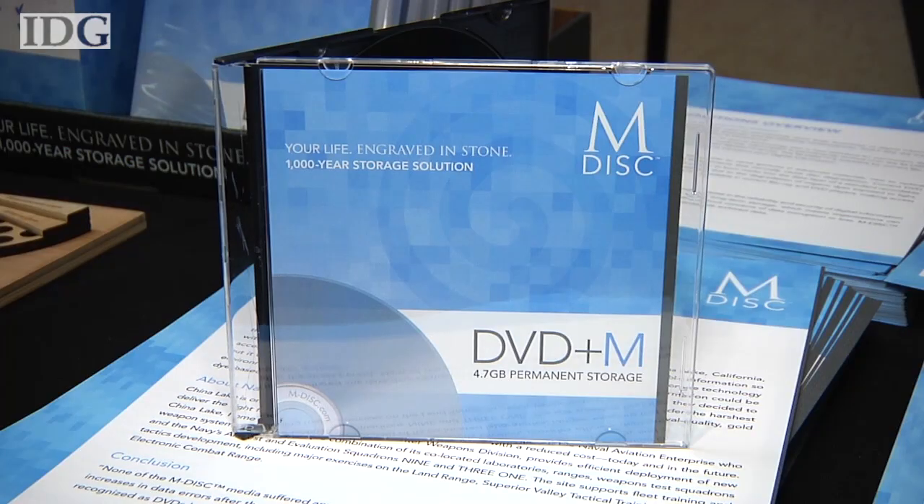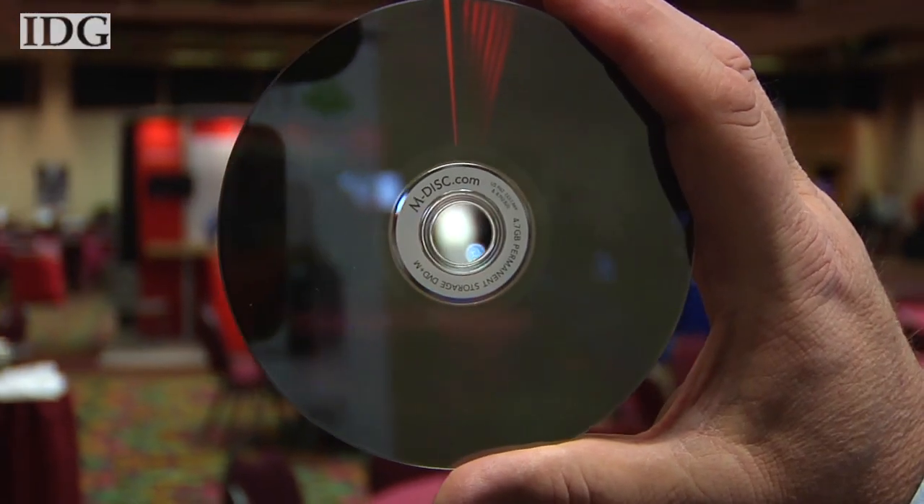The Blu-ray product, which is coming out later this year, will not require a special firmware change. All of the Blu-ray burners out there should work with it, and they'll be able to read it back just fine. The DVD discs are currently available in the U.S. in a 10-pack for $30 and a 20-pack for $58. Pricing for the Blu-ray discs wasn't announced.